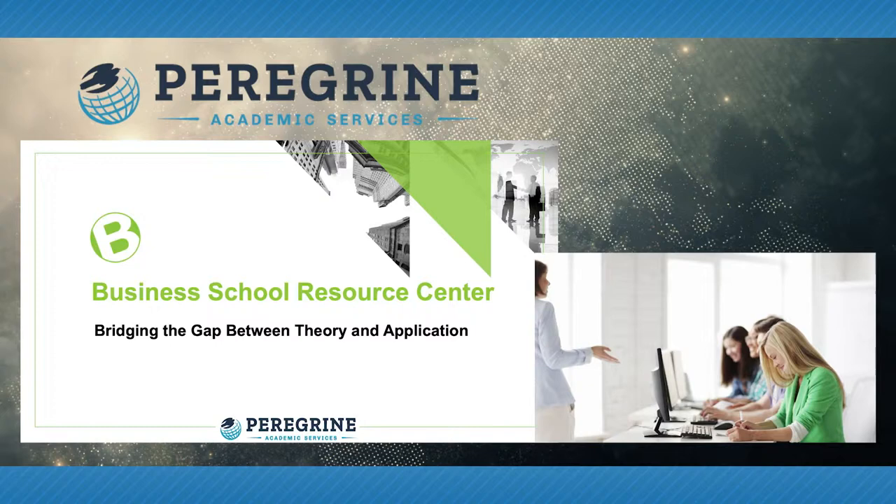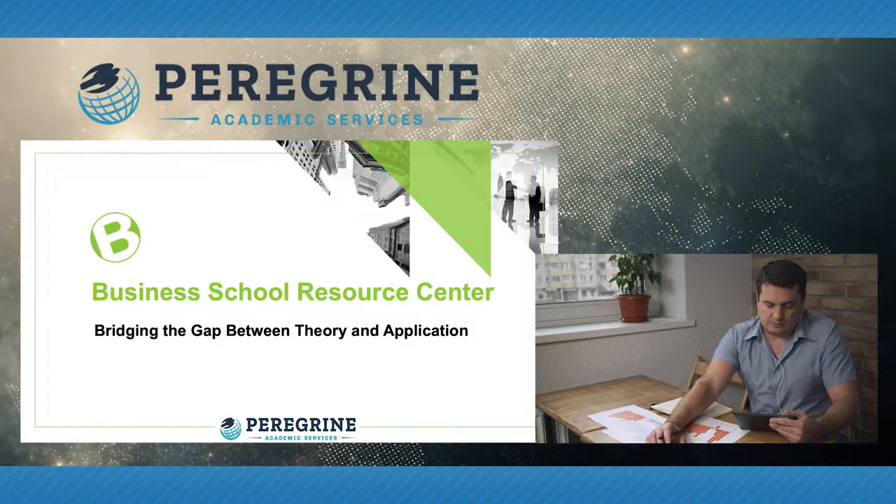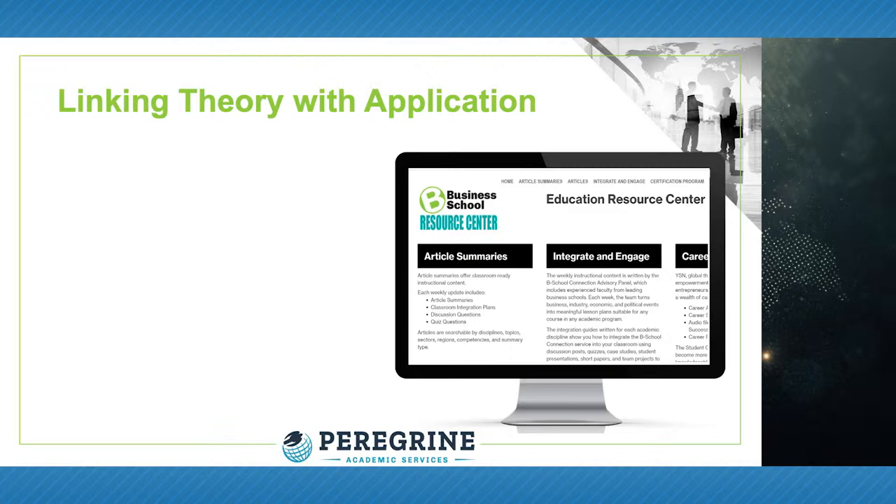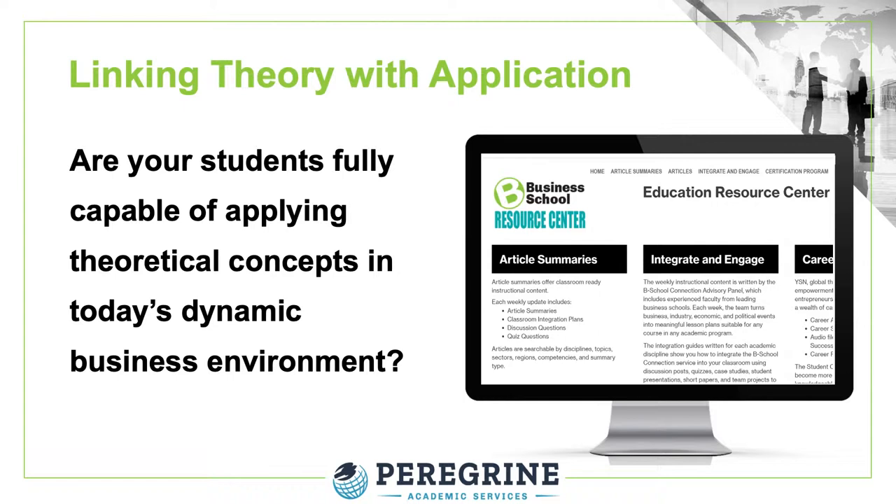To teach business concepts and develop business leaders more effectively in today's dynamic educational environment, you need a tool that helps link academic theory with real-world applications. A key challenge for today's students is to link the theoretical concepts taught in the classroom with the application of these concepts in business. The Business School Resource Center is equipped with the tools to help narrow that gap and help students link the theory they learn in the classroom with application to current events.